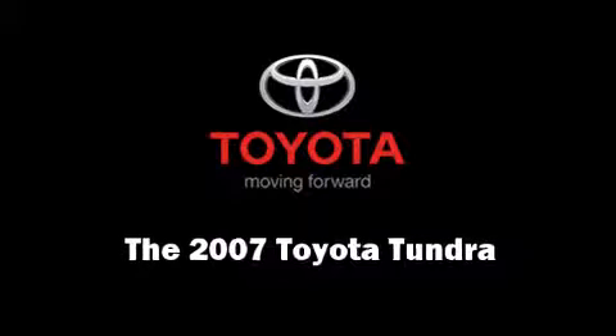Here's a great deal on a 2007 Toyota Tundra. It features an automatic transmission, rear-wheel drive, and a powerful eight-cylinder engine.